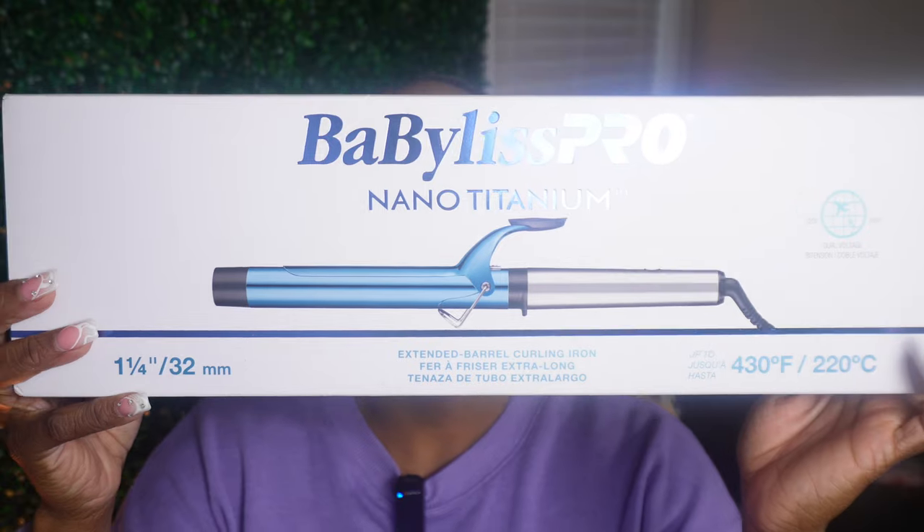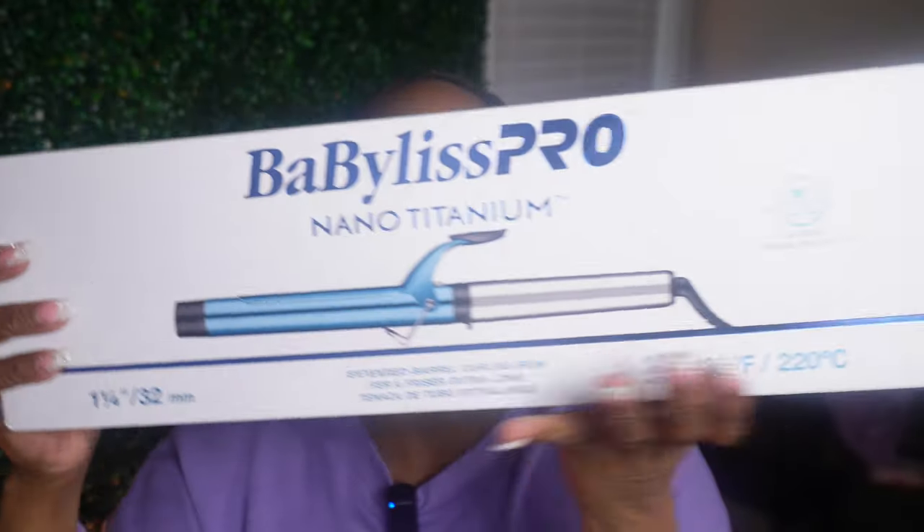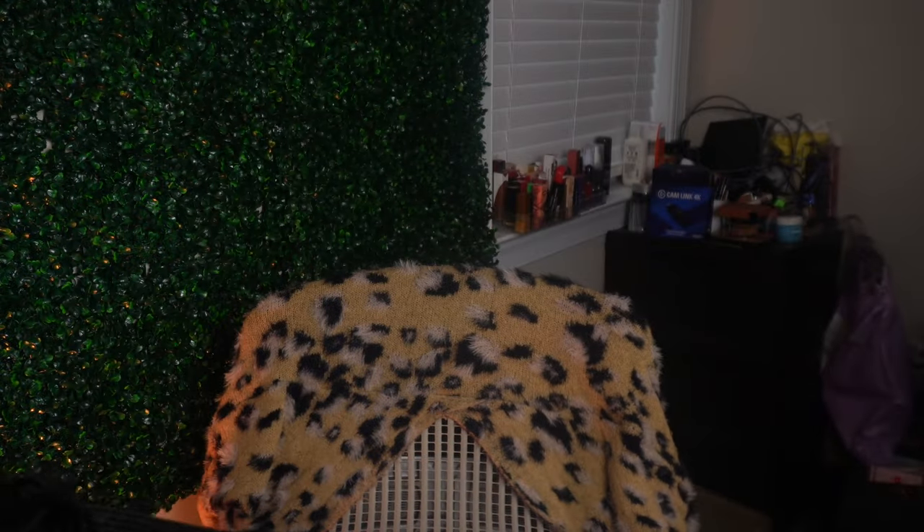This is my very first BaByliss product - it's the BaByliss Pro Nano 1 and 1/4 inch extended barrel curling iron for $39. It was between this one or a Hot Tools one, but all the reviews said the Hot Tools didn't live up to the hype, so I decided to go with BaByliss since that's the more popular one.